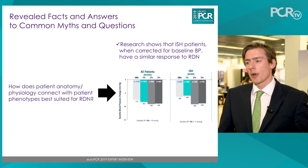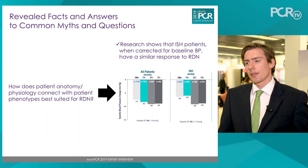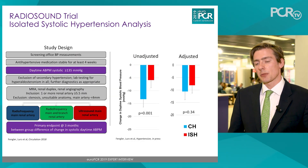It is a myth that patients with isolated systolic hypertension should not receive renal denervation. Isolated systolic hypertension is very often thought of as equivalent to severe, irreversible vascular stiffness. However, newer data suggests there is a relevant sub-cohort of patients with isolated systolic hypertension in whom vascular stiffness is not the main problem. These patients are very amenable to the mechanisms of renal denervation — meaning reduction in sympathetic drive — and newer analyses show they can benefit at least as much as those with combined hypertension.